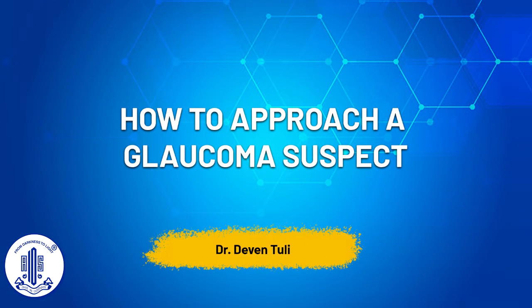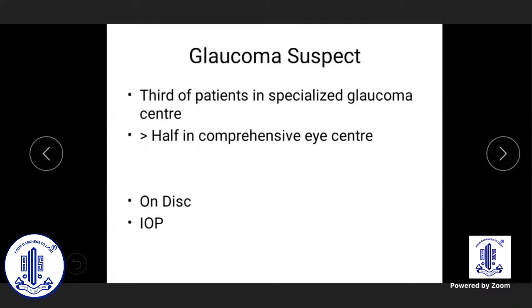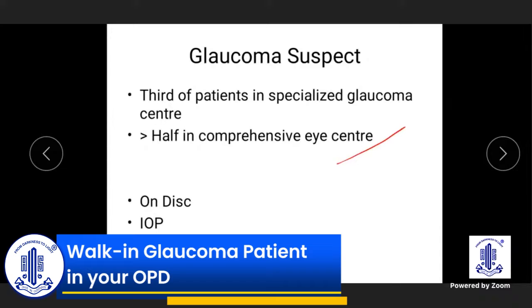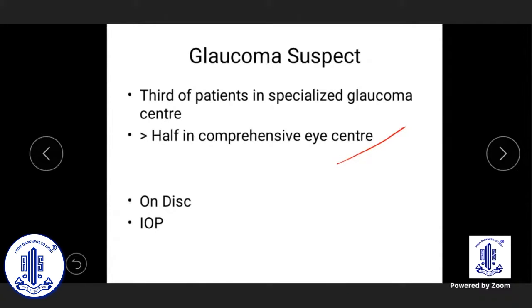Glaucoma suspects make up half of the glaucoma practice in a general ophthalmology or comprehensive eye center, and about a third of patients in a specialized glaucoma center. It's a huge number of patients, and unfortunately many mistakes are made in managing them.